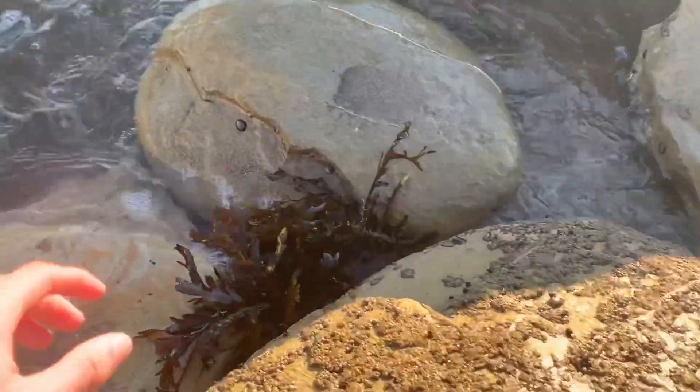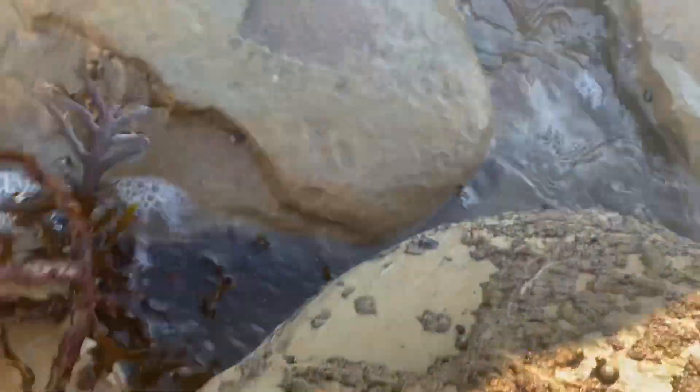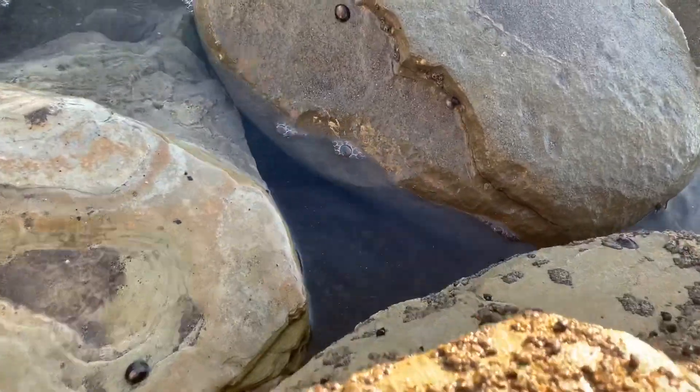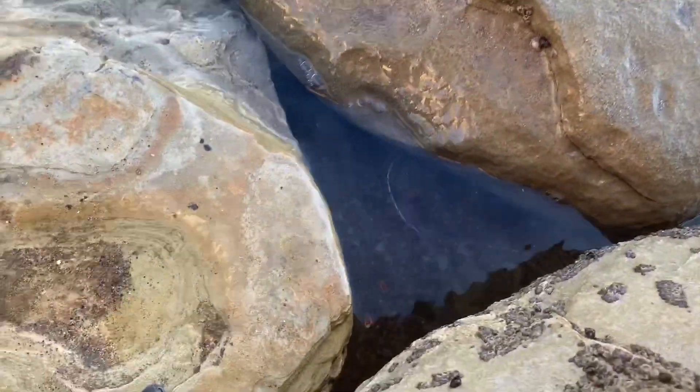Let's see if there's anything underneath this macroalgae. Probably a bad time to try it — the sand blew up and I can't even see.